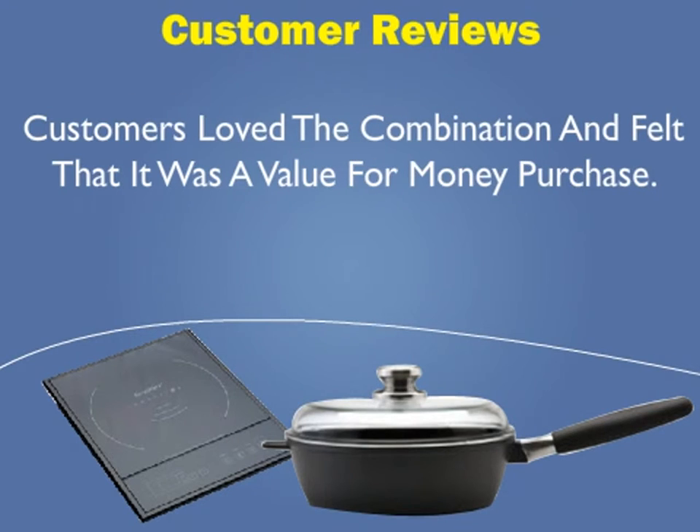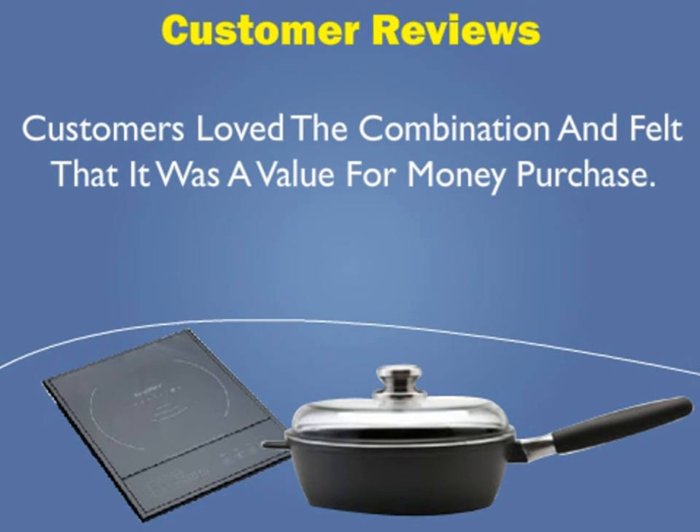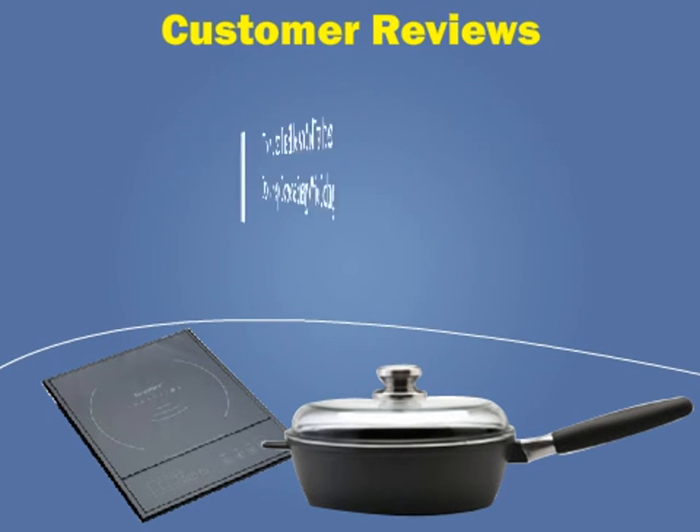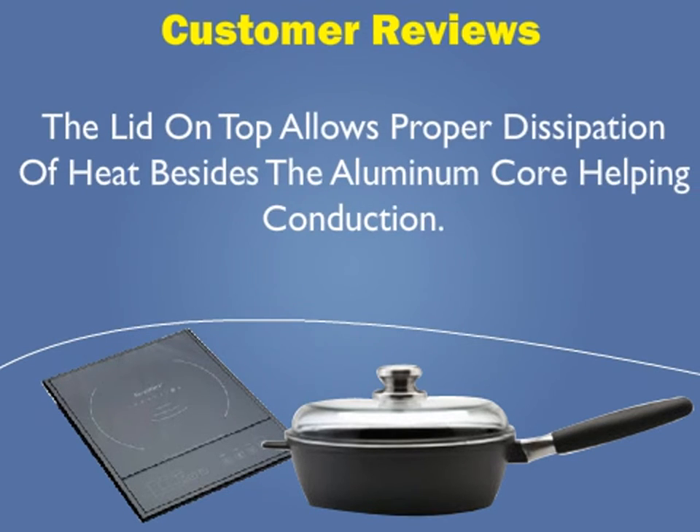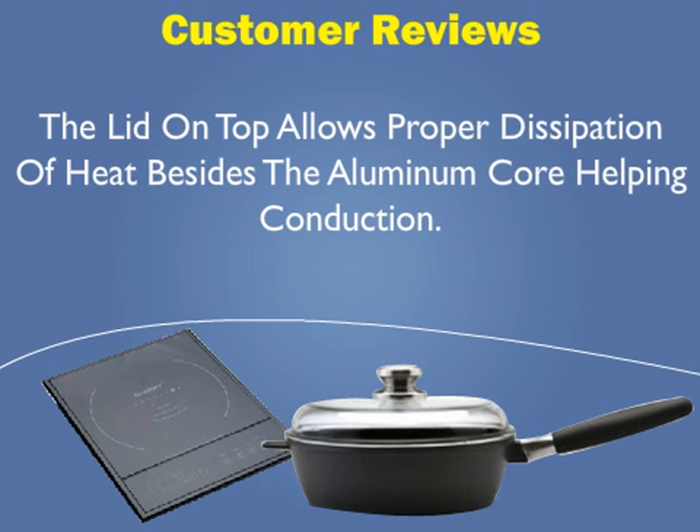Customers loved the combination and felt that it was a value for the money purchase. They liked the skillet and said that it does help conserve energy while cooking. The lid on top allows proper dissipation of heat besides the aluminum core, helping conduction.